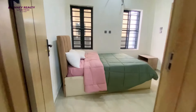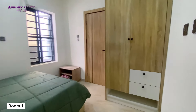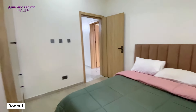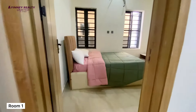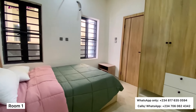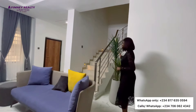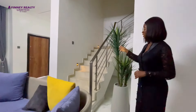We have the guest room — room number one — which is downstairs. One room is downstairs and the other three rooms are upstairs. The room comes en-suite and it also comes with a wardrobe. All the rooms here come en-suite and are well ventilated. We can't access the bathroom because it's locked, so let's go upstairs and check out the other three rooms.